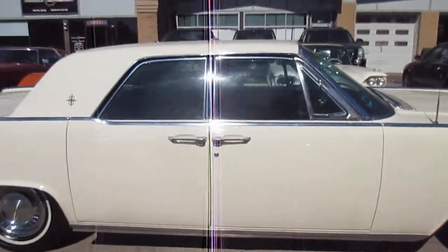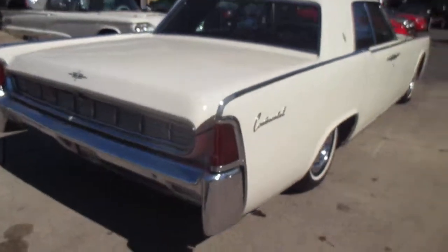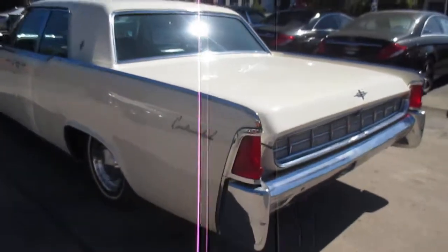The body is very solid. Paint looks great. Chrome is in good shape — not perfect, but it's good. It starts right up, and the lenses are all good.